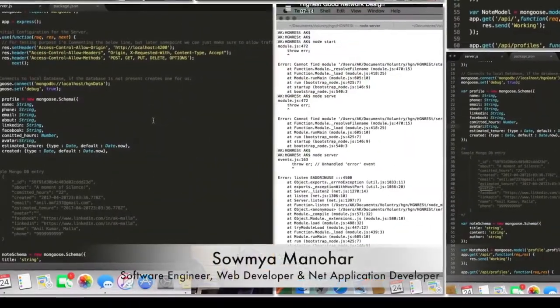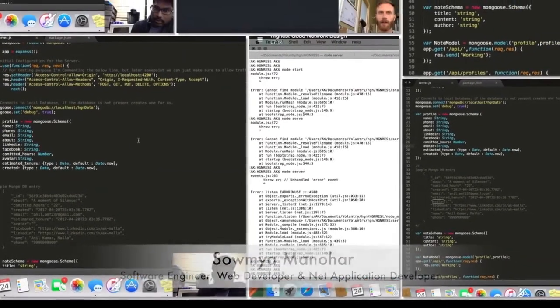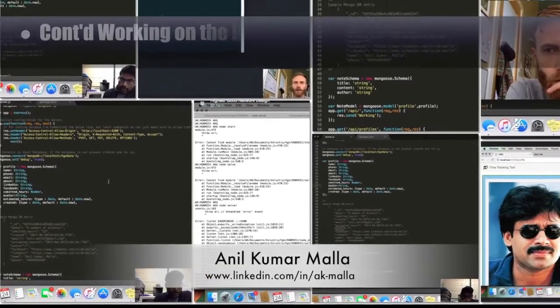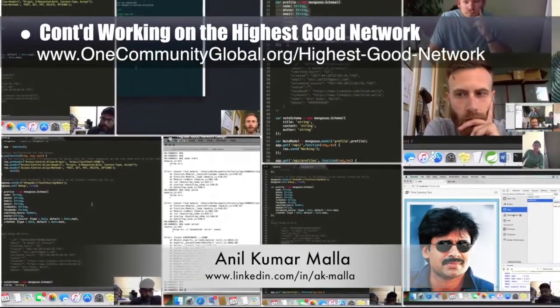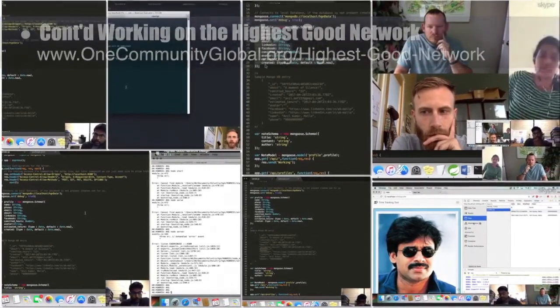Soumya Manahar, software engineer, web developer, and .NET application developer, Jonah Lewis, software developer, and Anil Kumar Malia, software engineer, completed their collective second week of work on the Highest Good Network. Here you can see screenshots from our weekly collaborative call and code details as we continue to learn Ember.js as our development platform.